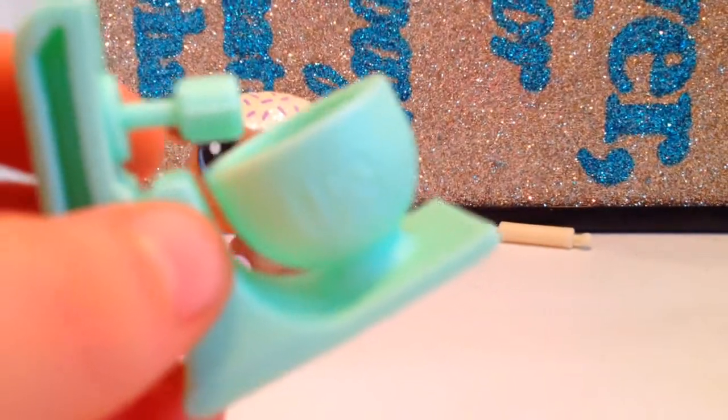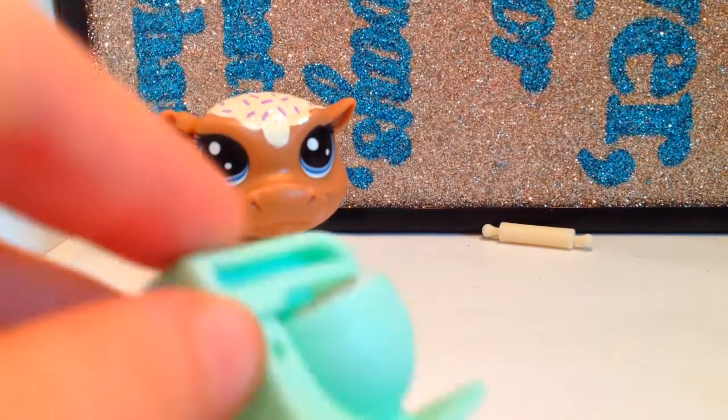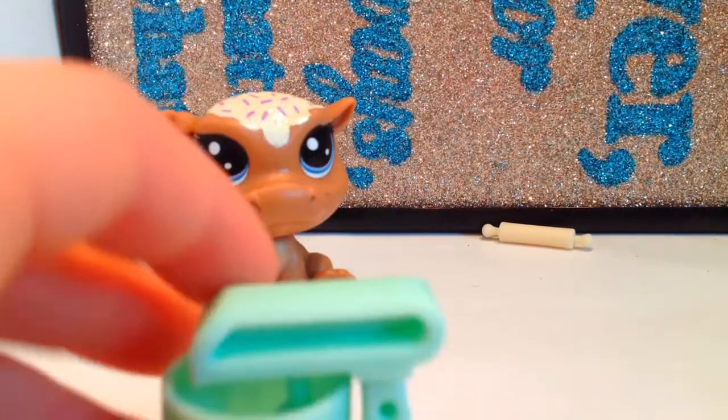I would like to point something out. The accessories have the LPS symbol on the back. Not all of them do, but some of them do, and this is just a really cute accessory.